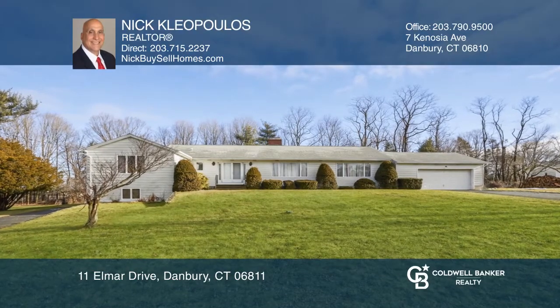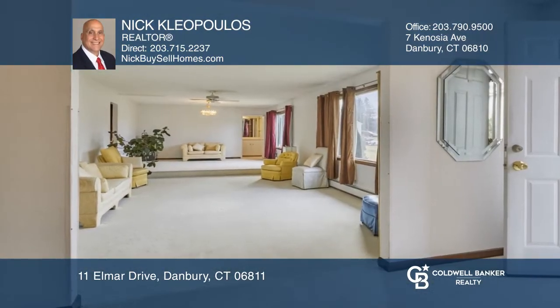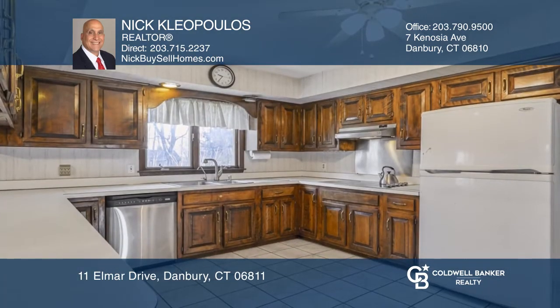This is one-level living at its best. This home's open-concept sunken living room and dining room is perfect for entertaining.